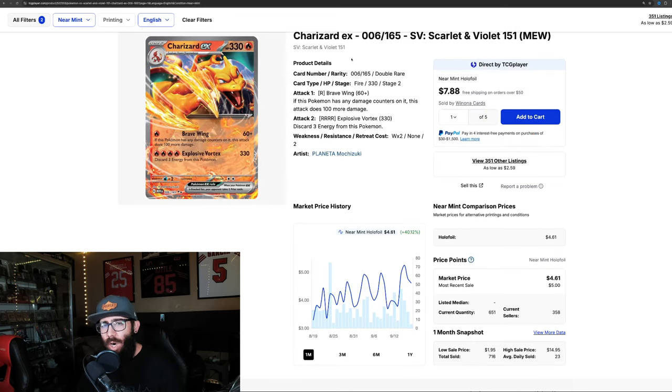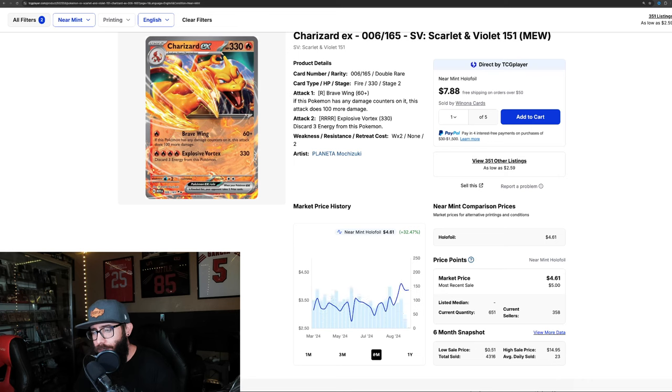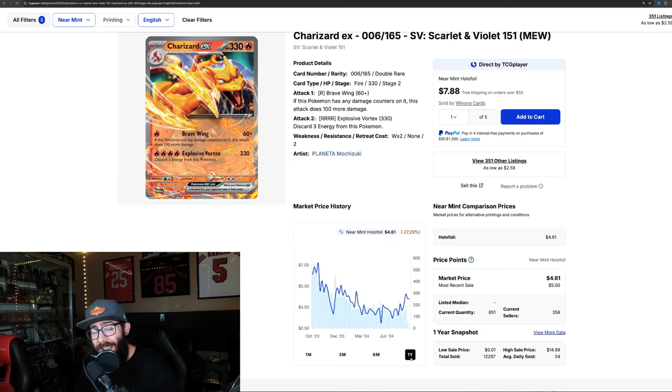We've got some other 151 cards that are moving — this Charizard EX. If you're master-setting, you need it. Up 40% in the last month. You could have had this at $329 a month ago. Dollar-wise it's not the biggest move, but percentage-wise it's pretty big. On the three-month chart it's up 24%, six-month chart 32%, but one month is actually down.